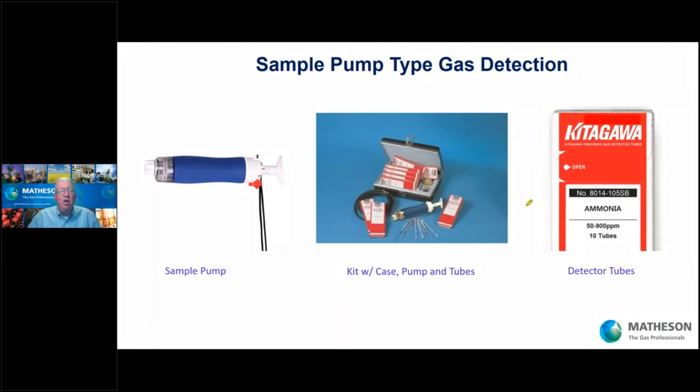You should know about the sample pump gas detector technology. Here's a pump and here are glass tubes. You put the tube for the gas you want to detect — in this example, ammonia — put it in the pump, break off the ends, and draw air in. The amount of the gas you're looking for will show up as a stain on the paper inside the tube. You can detect rooms, factories, and outdoor fence lines. There are tubes available for virtually every gas out there.